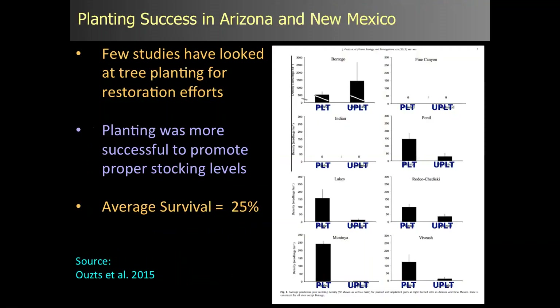What is happening in terms of planting success? There's a lot of research on natural regeneration after fires, but very few studies have looked at planting efforts after fires. A really good study by Jess Utes, Tom Kolb, and others at Northern Arizona University in 2015 looked at eight different fires and compared natural regeneration to planting. They found that planting was actually more successful in promoting stocking levels than natural regeneration. However, average survival of planted seedlings was only 25% — a terrible return on investment. I think we can do a lot better.